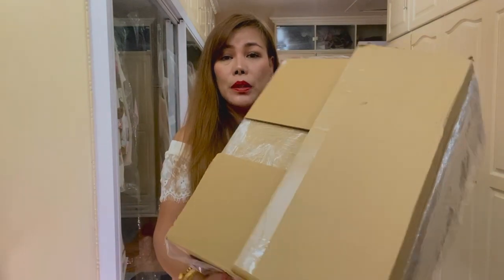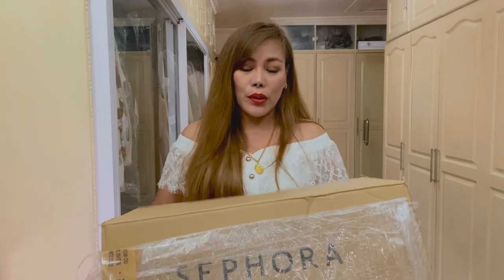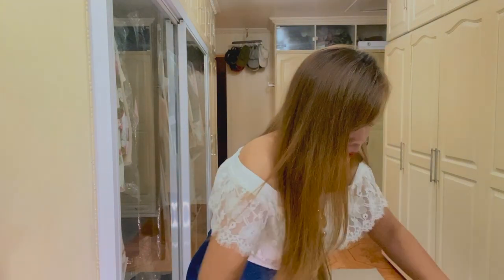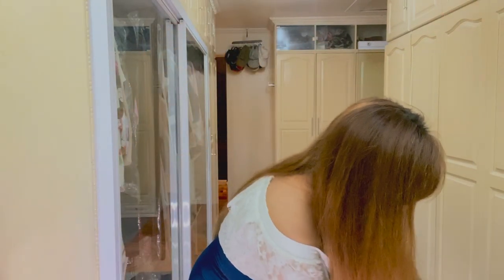The items came in this huge box. I've already opened it because I don't want to make this video very long. I'm going to take each item and show you one by one, but first let me put all of them here on my table.